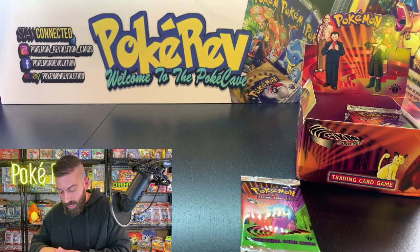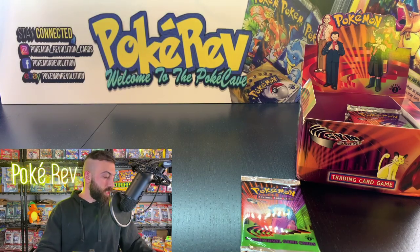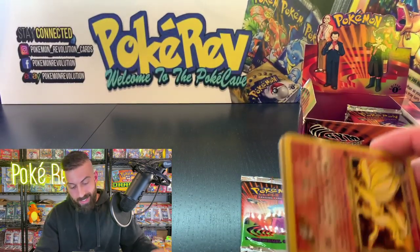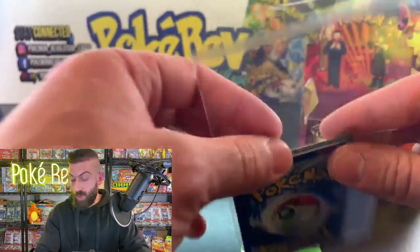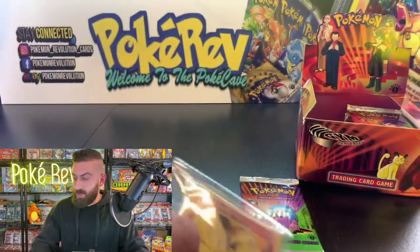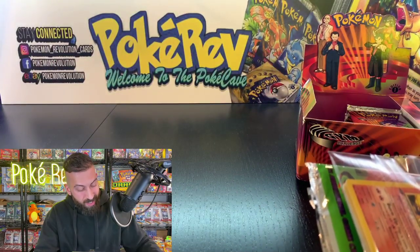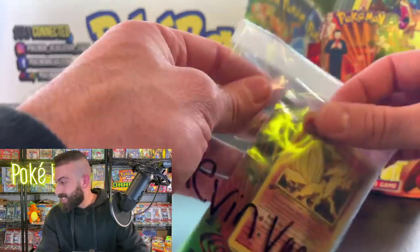Non-holos — especially the rares — are definitely worth grading because finding a PSA 10 Blaine's Ninetales nowadays is definitely a challenge. And that is my one joke for tonight — a 'Gym Challenge' — that's gonna be it! Pokedeek in the chat sending Charizard luck — thank you so much! Let's see if those flames get us the luck.